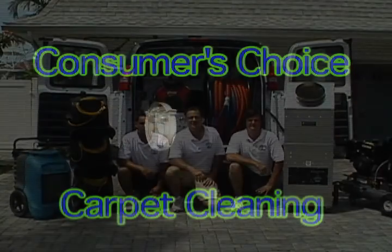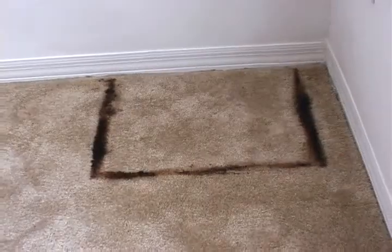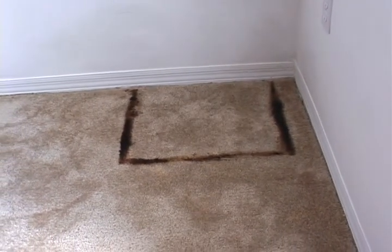When you call Consumers Choice out to clean your carpets, we can literally take care of anything we run into — even indelible permanent furniture stains from flood damage.